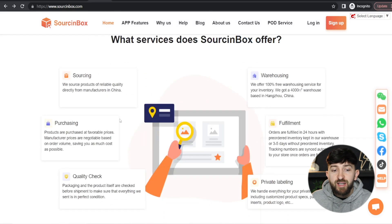Secondly, they have really amazing customer service. They do have one-on-one agents that you can contact and they will speak really great English. So if you are having any problems or you want to get your tracking numbers or anything like that, then it's going to be much easier to use Sourcing Box because of their customer service.